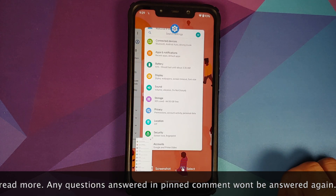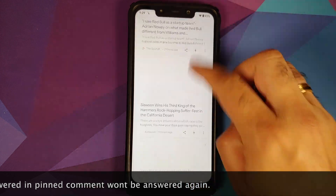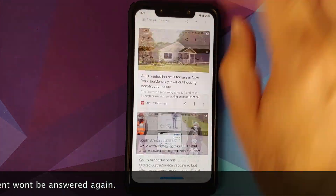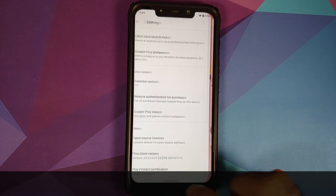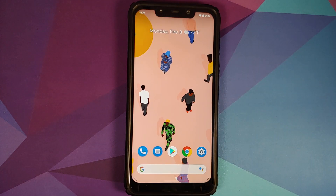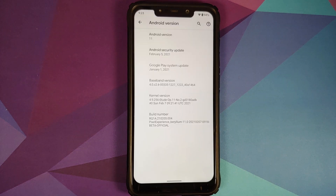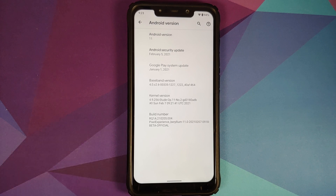In case you want to know how to install this ROM or have a look at the features of previous builds, we do have separate videos for all of those in the description. A few questions likely to be asked: the Plus version of Pixel Experience is coming next month, March 2021, and yes, you will have IR face unlock on that build. Also, this is going to be the last beta build — starting March you will get stable builds.